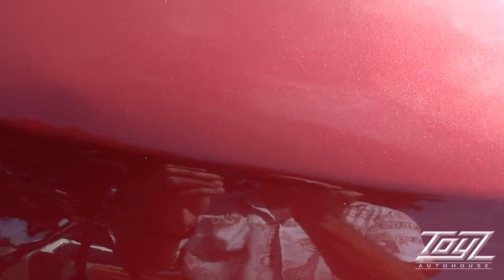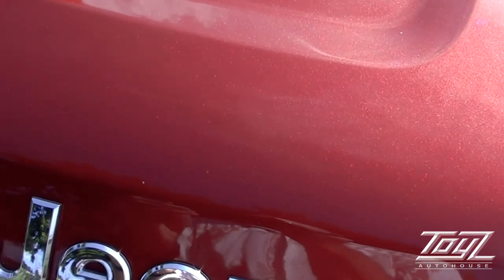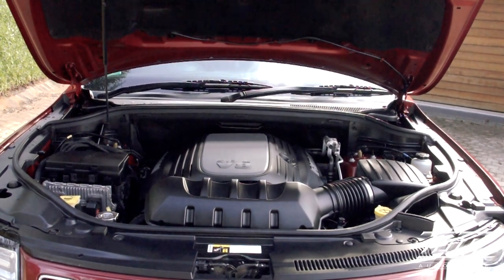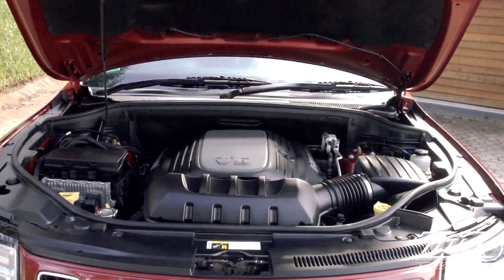Not sure if you can see the little stone chips I was talking about — there's one there, one just by the Jeep sign, but they're negligible really. Under the hood you've got a 5.7 V8 Hemi putting out 260 kilowatts. So as I said, great tow vehicle. Let's have a look inside.